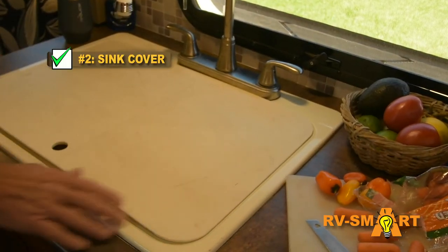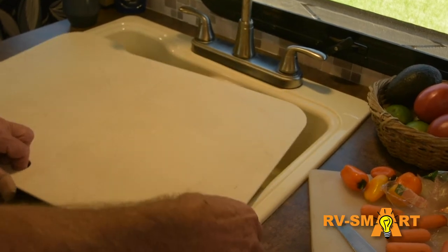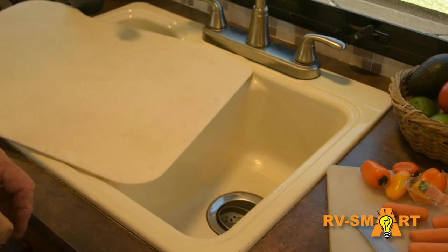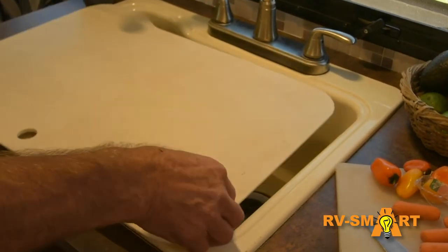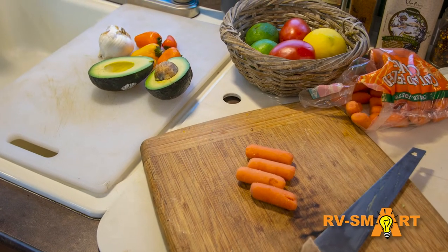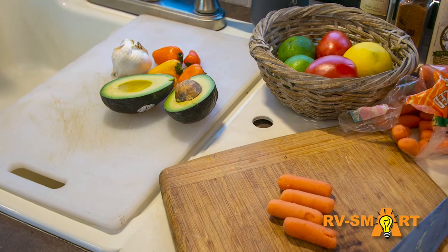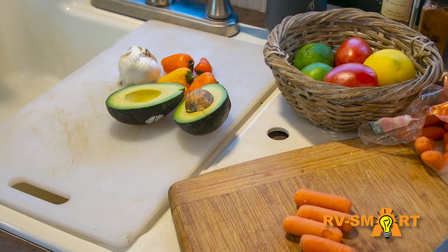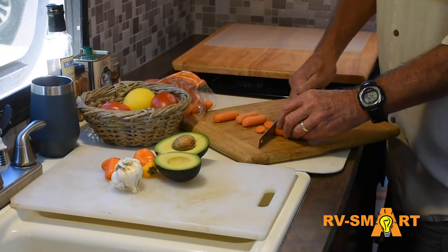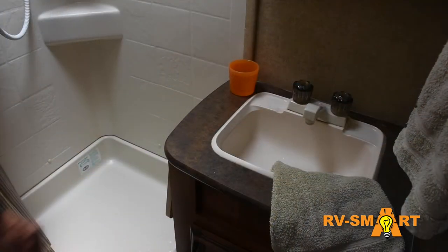Many newer RVs come with sink covers, but if yours didn't, that's a must-add. Ours did, and it's really nice, but it does have one downside — when it's in place we can't access either sink. We found the solution was to use this cutting board, which fits nicely over either sink but leaves the other sink accessible. Kind of a best of both worlds thing. With the sink cover and the stove cover in place, we actually have a decent amount of counter space.